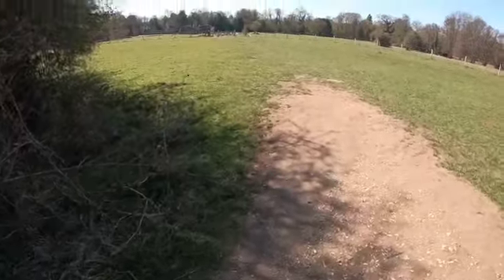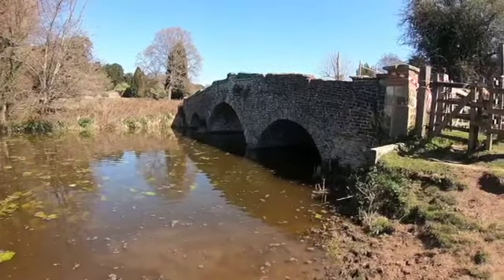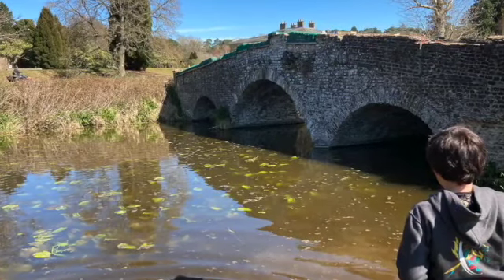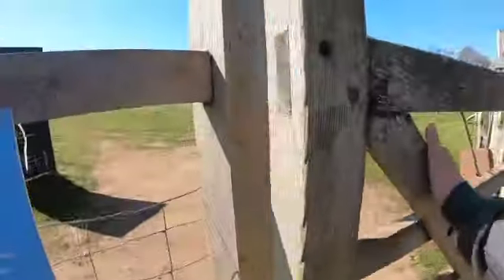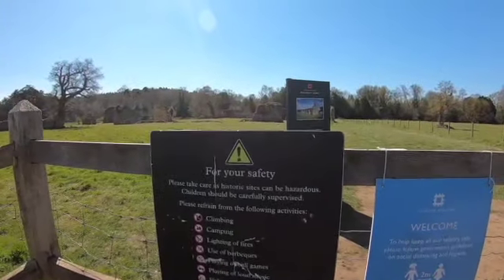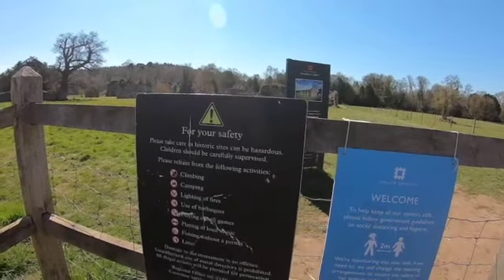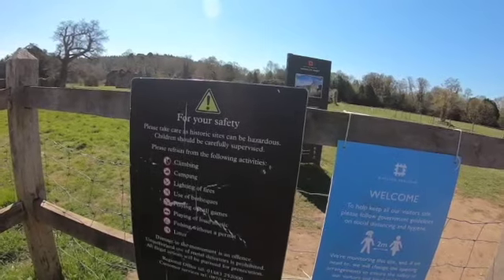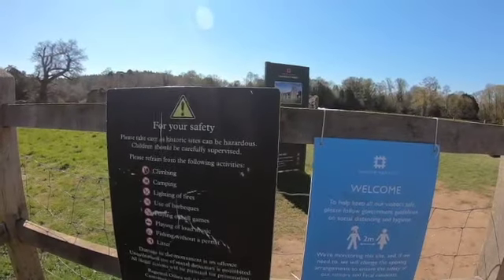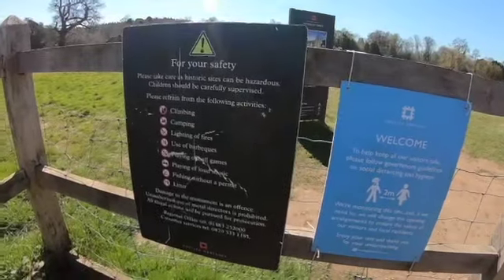Here's a different gate. Look at that bridge. The safety sign reads: 'Please take care as historic sites can be hazardous. Children should be carefully supervised. Please refrain from the following activities: climbing, camping, lighting fires, use of barbecues, playing ball games, playing loud music, fishing without a permit, and littering.'